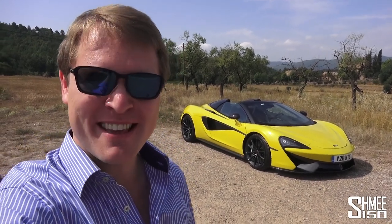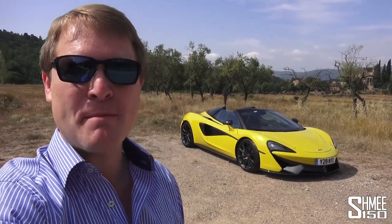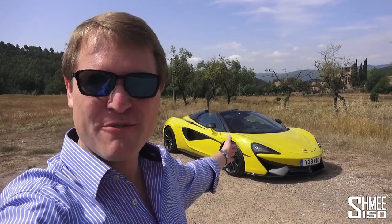Hi guys, I'm Shmi and welcome today to sunny Spain and welcome in particular to the new McLaren 570S Spyder. The Spyder is the fourth member of McLaren's Sport Series — the cars that are more usable, more everyday, more obtainable than their Super Series platform.